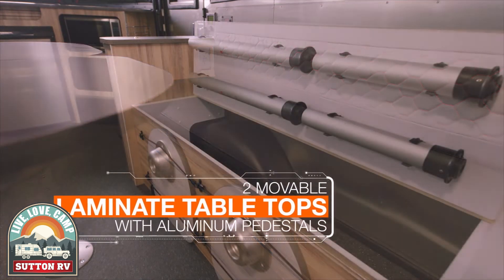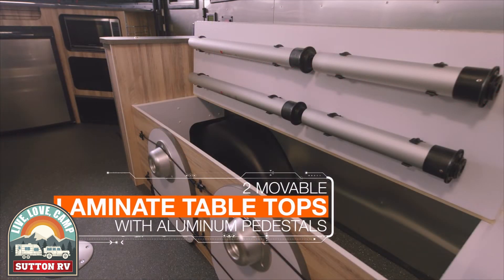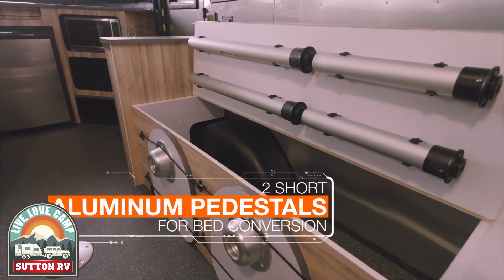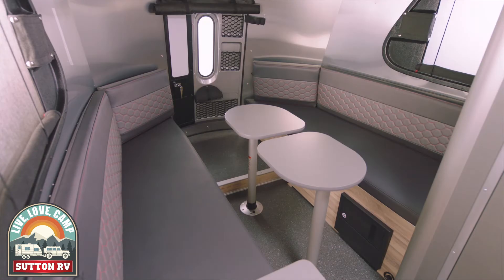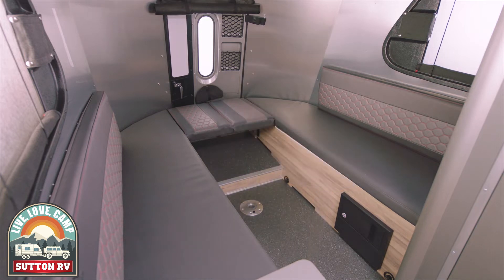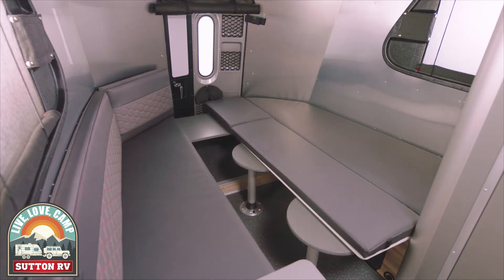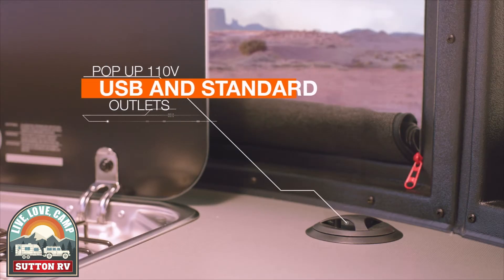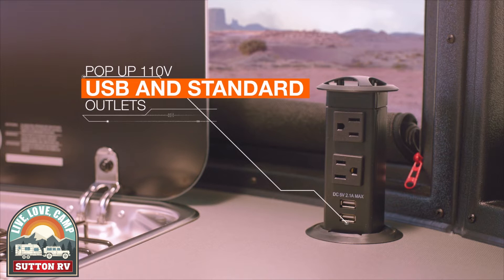The versatile bench includes hidden away storage space and converts seamlessly into a full or half bed. Cleverly integrated pop-up charging stations deliver power without compromising space.